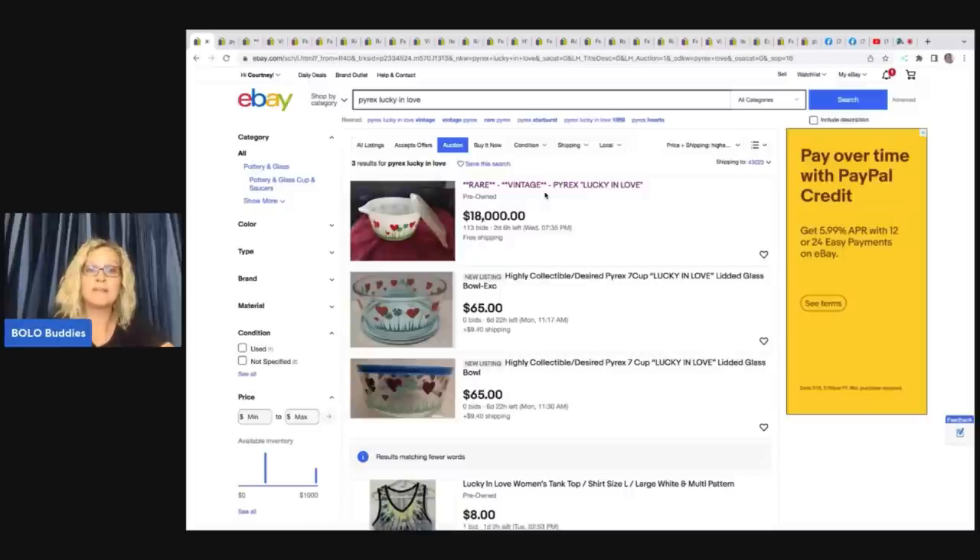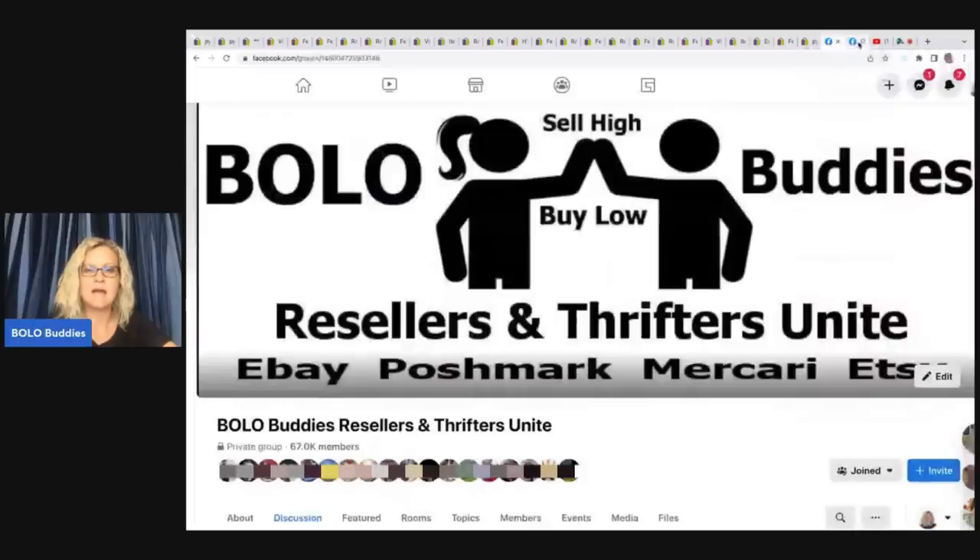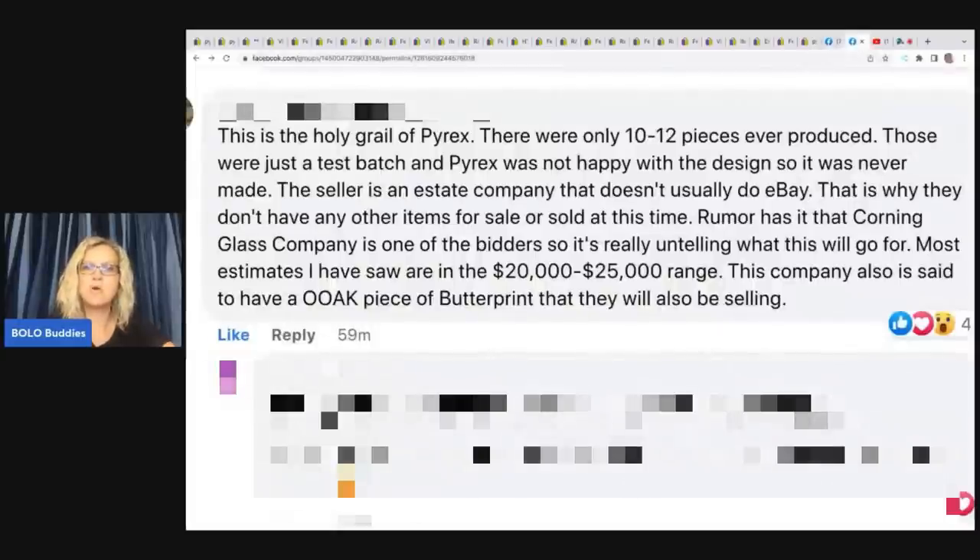We are going to get into more Pyrex that sells for thousands of dollars, but I want to talk a little bit more about this. So I am over in my Facebook group and this is what somebody wrote. They said this is the Holy Grail of Pyrex. There were only 10 to 12 pieces ever produced - those were just a test batch and Pyrex was not happy with the design, so it was never made. The seller is an estate company that doesn't usually do eBay. Rumor has it that Corning Glass Company is one of the bidders, so it's really untelling what this will go for. Most estimates I have saw are in the $20,000 to $25,000 range. This company also is said to have a one-of-a-kind piece of butter print that they will be selling also. The link will be down in the description - if you want to click on that and save this seller, it looks like they may have a butter print coming soon. I cannot verify any of this information - this is just something that someone in my Facebook group posted and they seem to know what they're talking about.